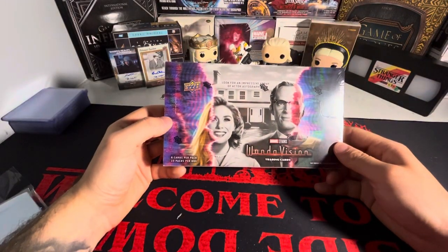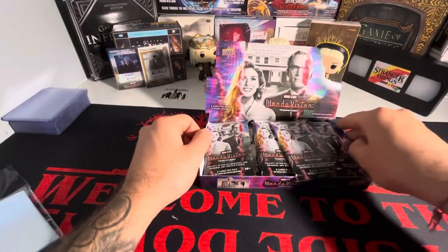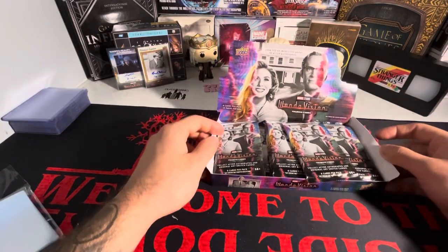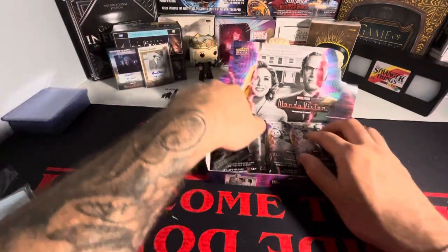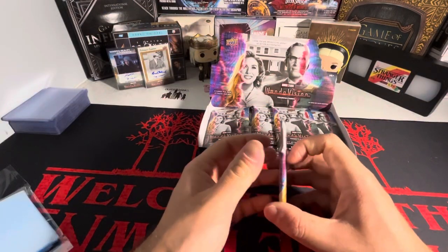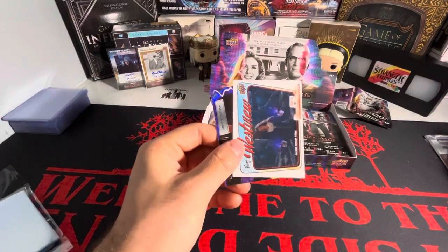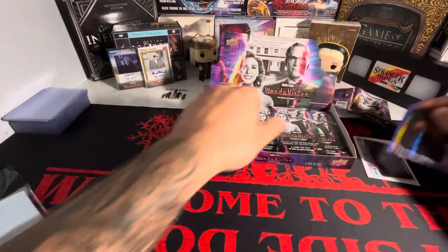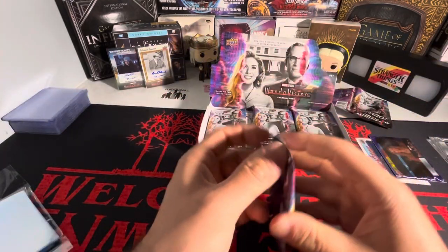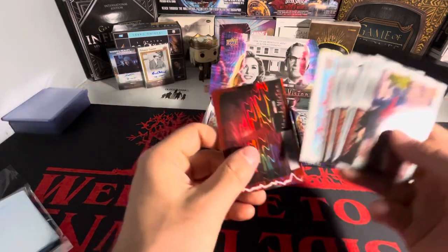Box number seven of the WandaVision master case - let's get into it. We are past the halfway point. If you haven't seen the past parts, we've got our two autographs in the case already. At this point we're just gonna pray we get another autograph or a sketch card - that would be sick. Welcome to Westview purple. Hoping for a sketch card, maybe a dual autograph - that would be sick.